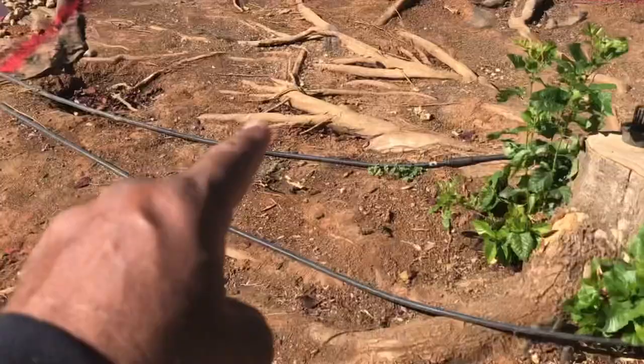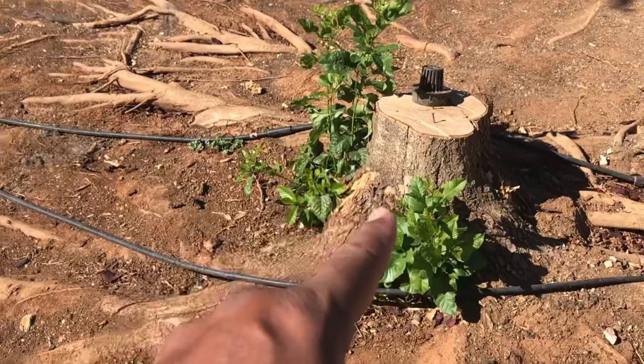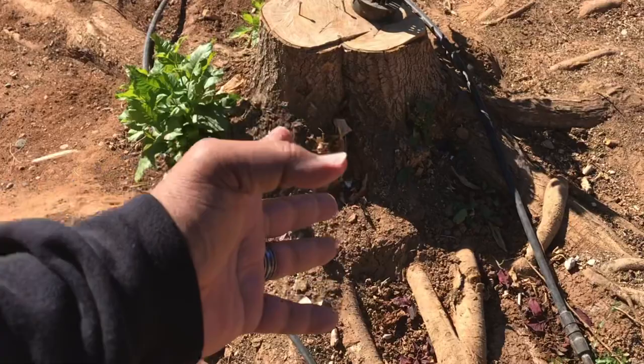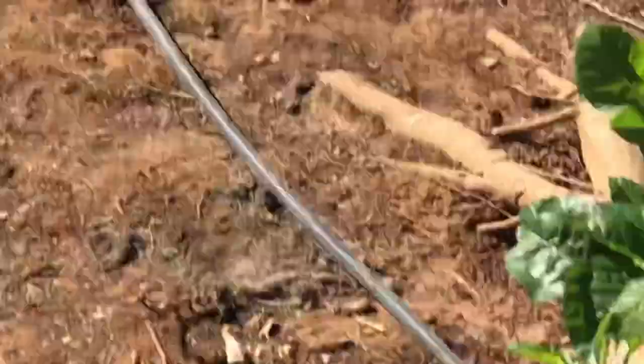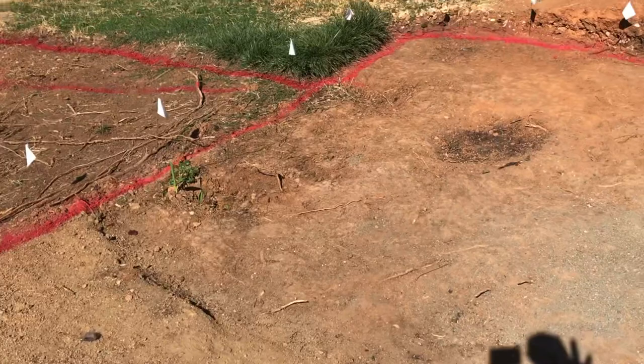As we walk over here, look at this root system here for this stump. This stump is going to be a pain in the butt to dig up. I do have an excavator coming — my boy Dennis is going to be bringing it, so that's going to pretty much dig this area here. I can't wait to remove this stump. This tree was probably about 10 years old when we cut it down, but look at the roots — look how thick they go everywhere. It was such a pain in the butt to move all this decorative rock. We also have a little crepe myrtle tree here, but that'll be an easy stump to dig up.